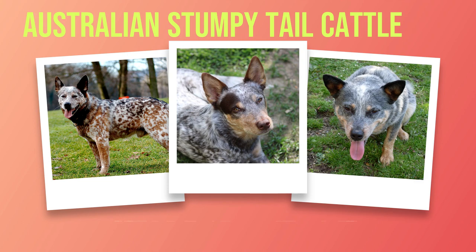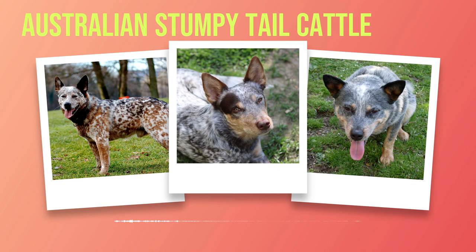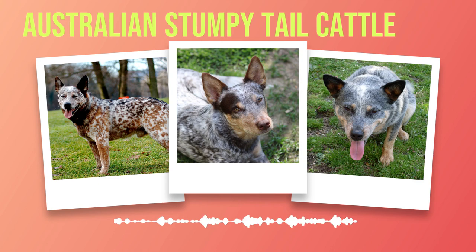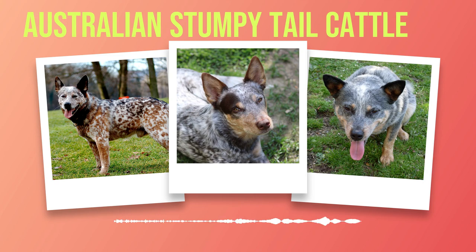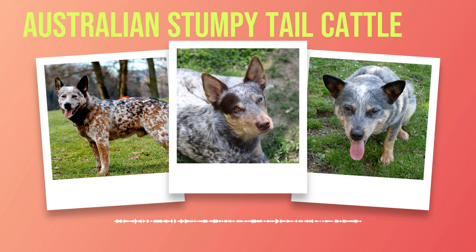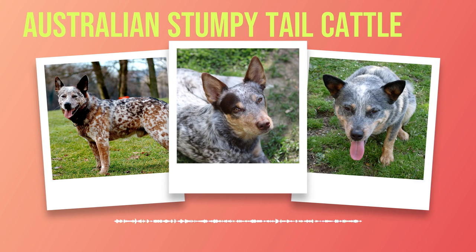It's truly remarkable how nature has equipped these dogs with such adaptability. It is important to note that every dog within this breed may possess slight variations in appearance due to genetic factors or breeding practices. However, these variations only serve to enhance the overall charm and diversity found within the Australian Stumpy Tail Cattle Dog community. From their strong and muscular bodies to their short and protective coats, these dogs are a sight to behold — and their unique stumpy tail adds both functionality and charm to their overall appearance. In the next chapter, we will delve into the temperament and personality of this remarkable breed.